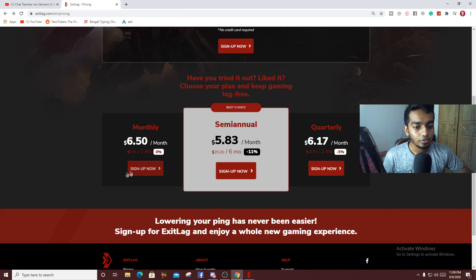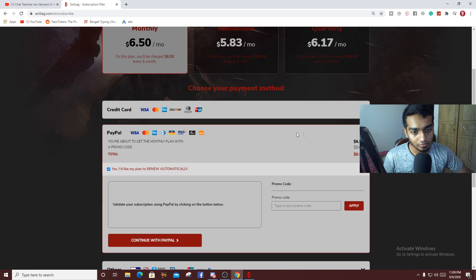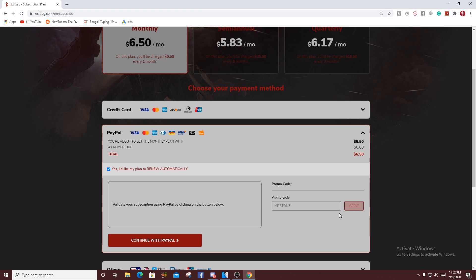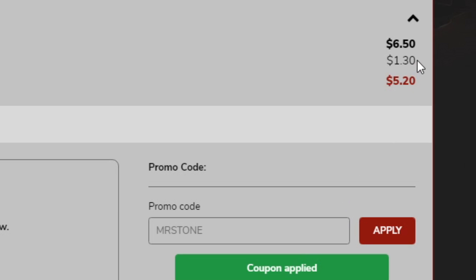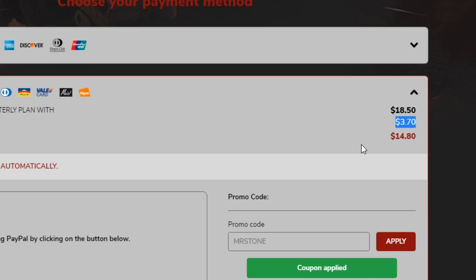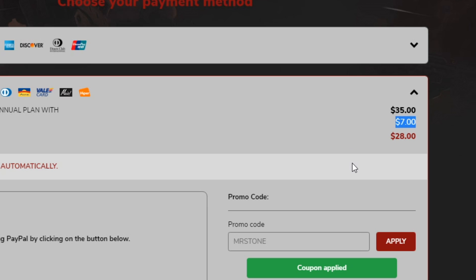Once you're on the sign-up page, press sign up and you can pay with various methods — I use PayPal. When you type 'MrStone' in the promo code and apply: for one month you get a $1.30 discount, for three months a $3.70 discount, and for six months a $7 discount. Use code MrStone at checkout to get 20% off.